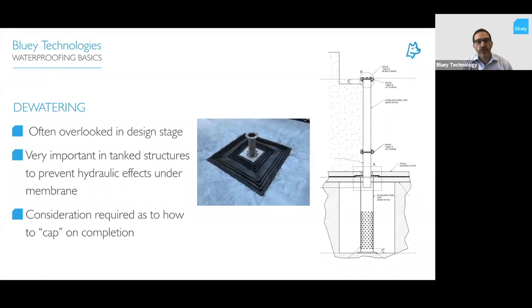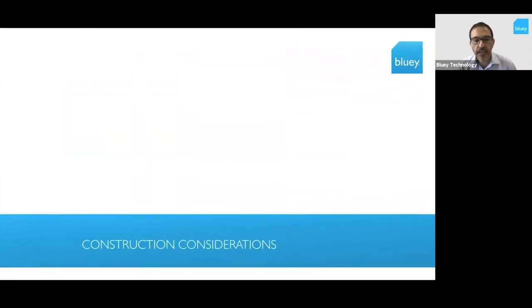Dewatering is another consideration that often gets overlooked at the design stage. When installing membrane on a tanked structure, water coming from the rock will build pressure behind the membrane, so you need a way of draining that water while the membrane is installed and through to the concrete being placed. This can be done using a steel flange that is later capped off. There are multiple ways to achieve this cap-off — steel, plastic, welded systems — but it must be considered during design to allow water pressure to relieve.